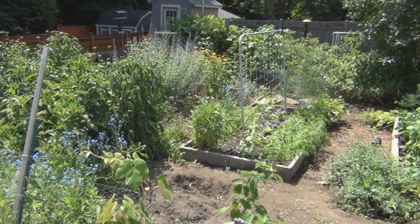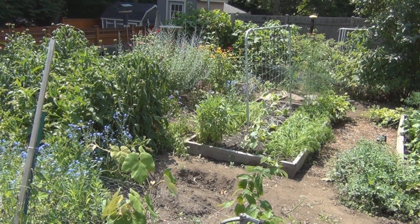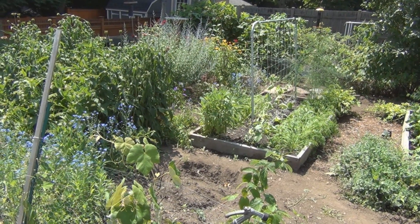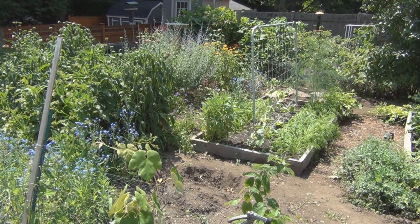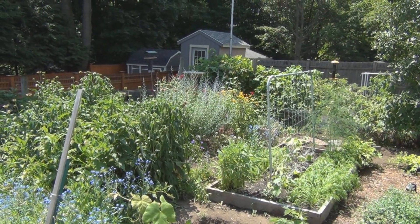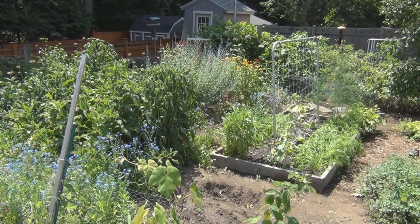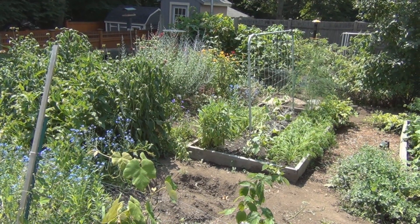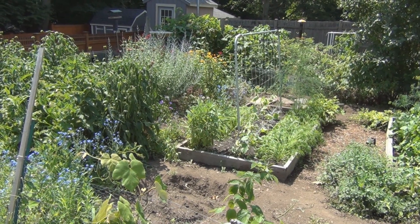Hi everyone, welcome to my channel. The hummingbirds are still around, but I've taken the feeder down a couple of times because I thought they were gone. Then just by accident I'd find them, either late in the evening or early in the morning. I've seen them on the bee balm, the monarda, and I've seen them feeding on the sugar syrup, the sugar water.